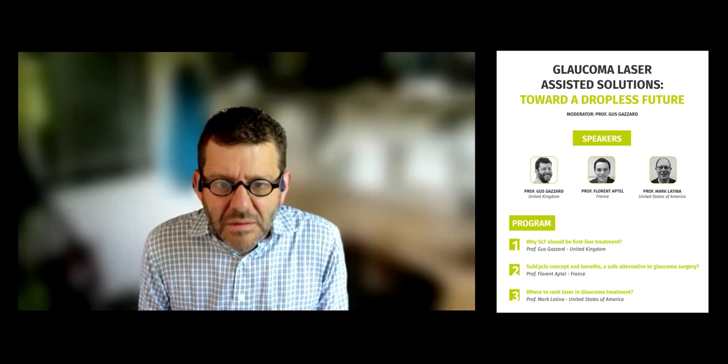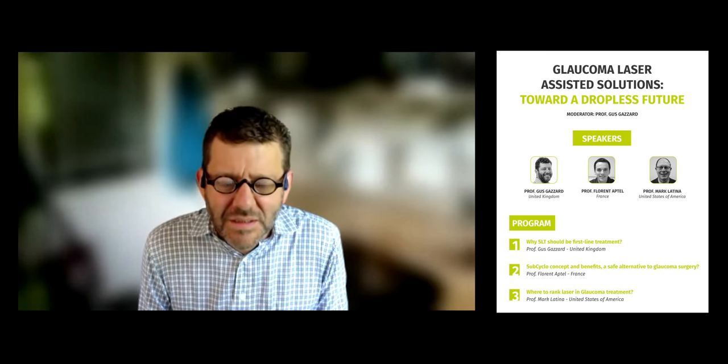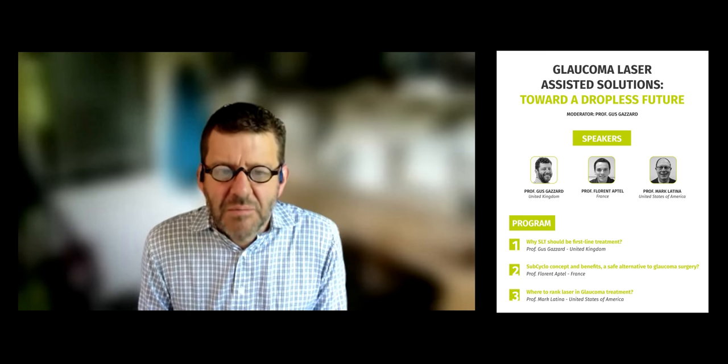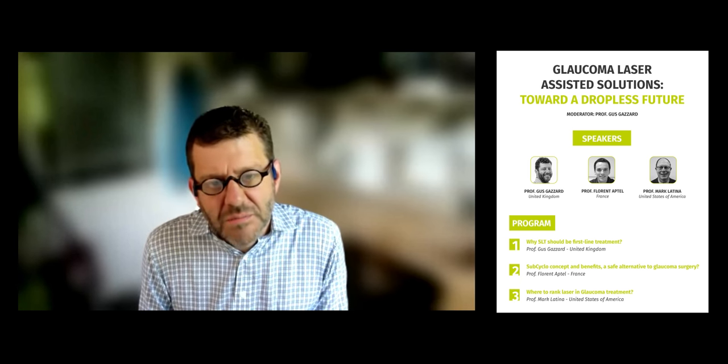My name is Gus Gazzard, Professor of Ophthalmology here at UCL in London and Director of the Glaucoma Service at Moorfields Eye Hospital, also in London. Today we're talking about the role of glaucoma laser and the solutions that that can bring to some of the problems we have with pressure lowering for our glaucoma patients.